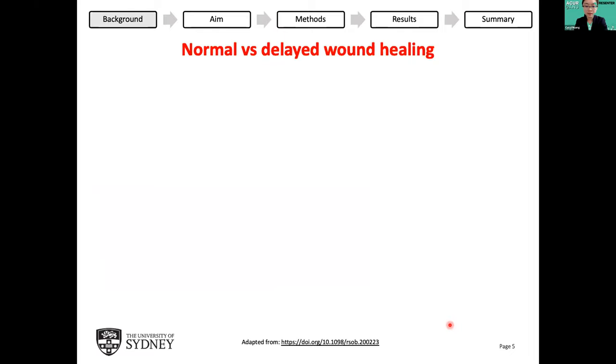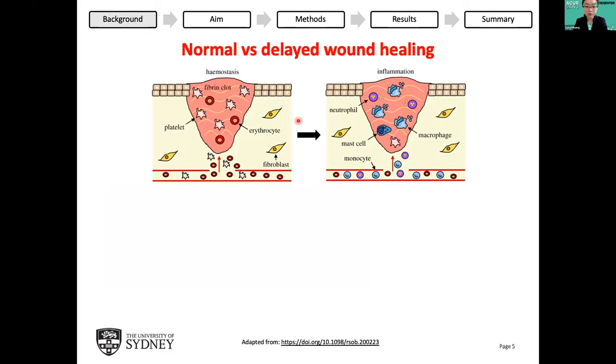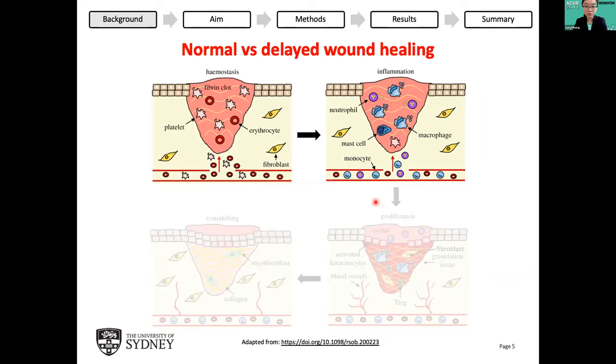How do these foot ulcers arise? Normally after a skin injury, the cells form a clot at the site of injury to stop the bleeding. Then lots of pro-inflammatory chemicals are released to kill bacteria and sterilize the wound. The wound then contracts, blood vessels reform, and the clot is replaced with granulation tissue. Finally, the granulation tissue matures, blood vessels regress, and the wound closes completely. However, in cases of chronic wounds, these stages occur much later, and the wound is stuck in this inflammation phase with uncontrolled and excessive inflammation, promoting tissue injury and preventing complete healing. This is what causes foot ulcers.